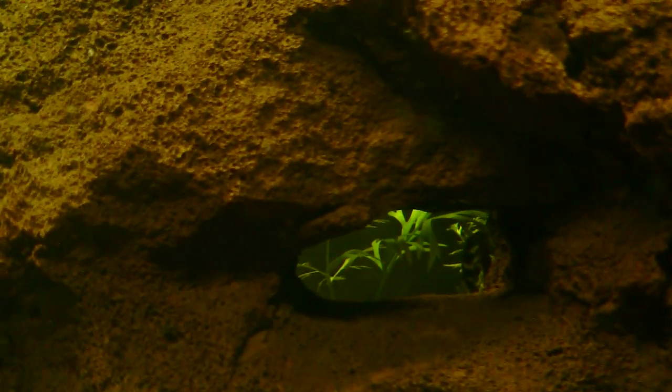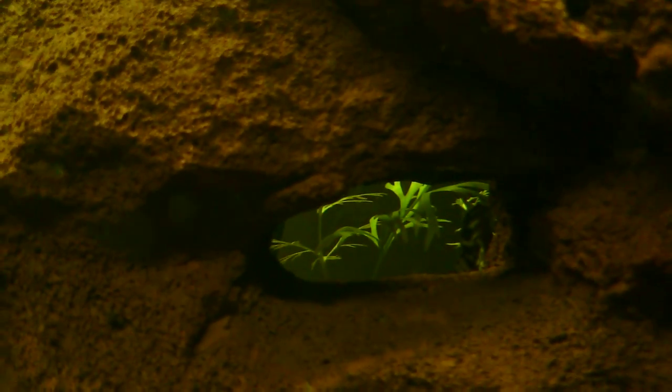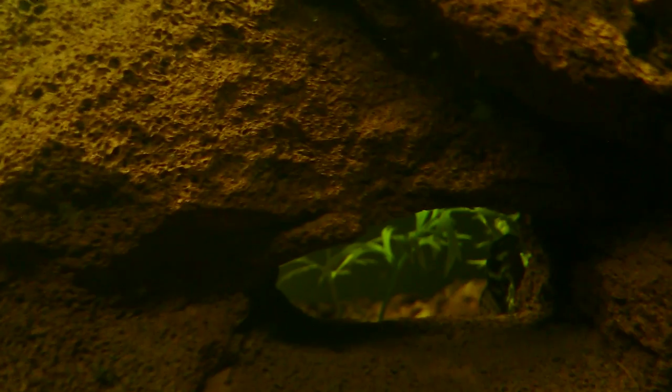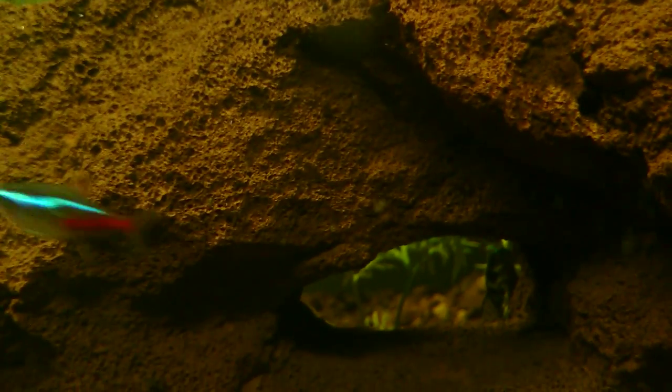Hey YouTube, you're looking at one of the new fish in the 30 gallon tank. I got four L400 Plecos from a local breeder here in Massachusetts.